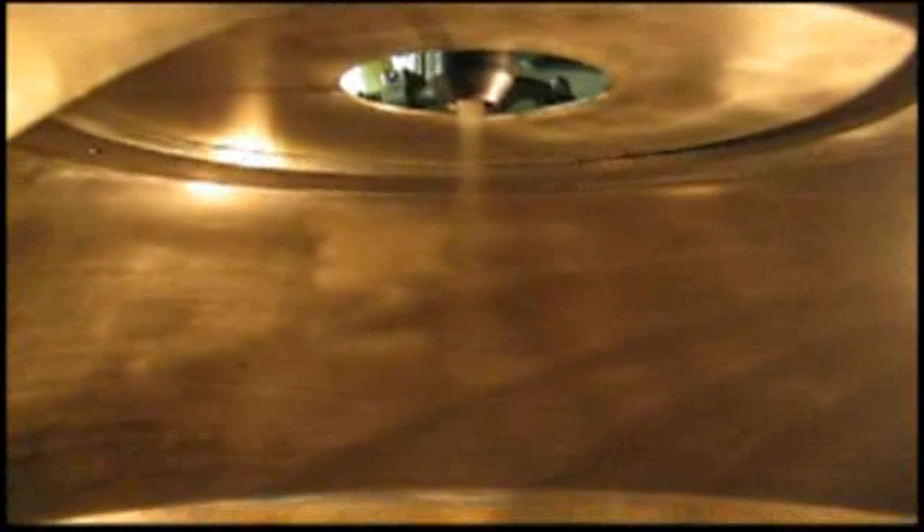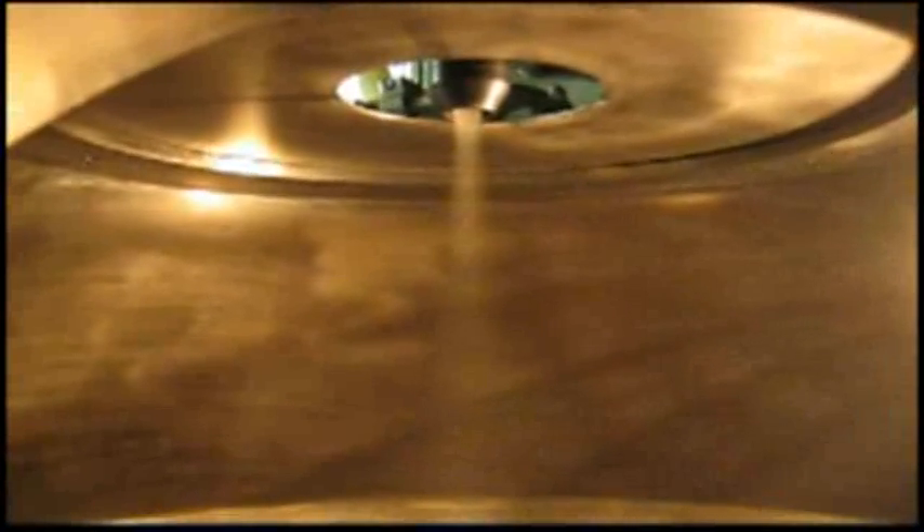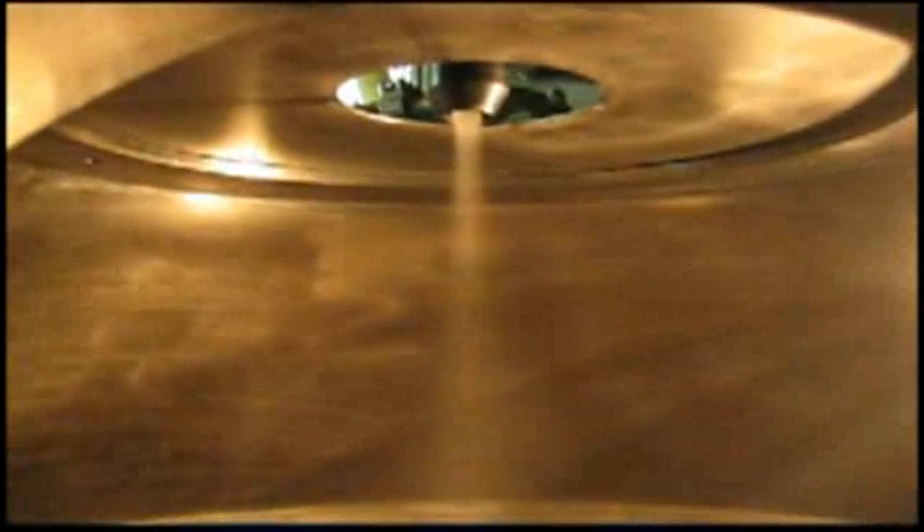What you are seeing is a pulse combustion spray dryer in action. At the top center of the picture, you can see the feed material entering the dryer vertically. Although you cannot see it, hot air is also entering the dryer chamber at the same location and in the same direction. The hot air is traveling at about 400 miles per hour and is at a temperature of 1000 degrees Fahrenheit.